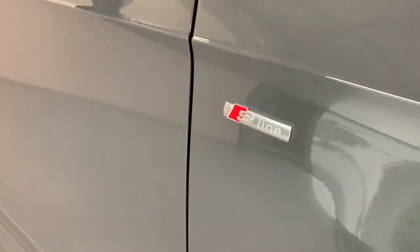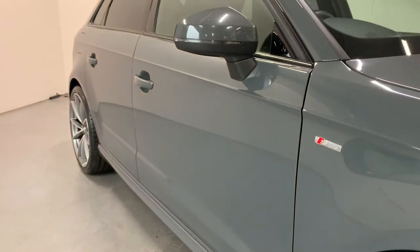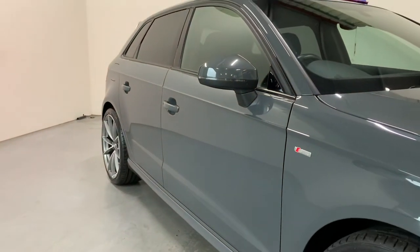It's finished in metallic nano grey, which is so glossy — looks absolutely class.